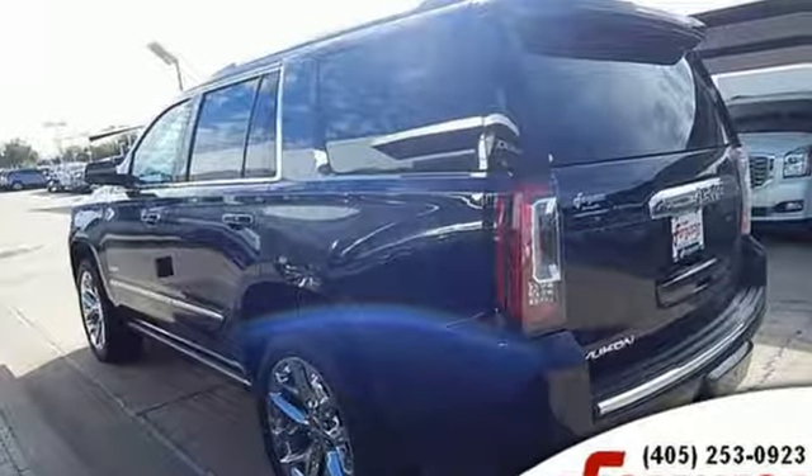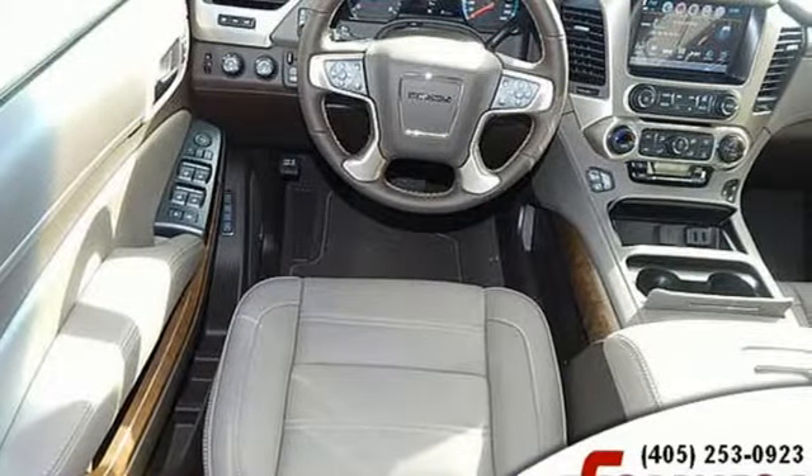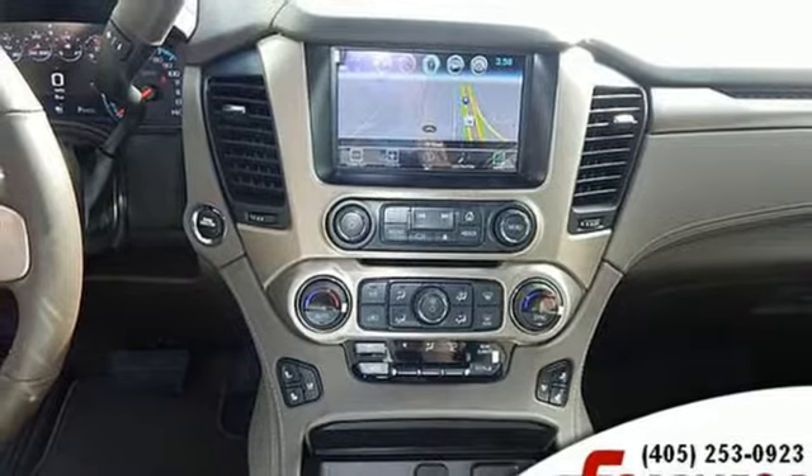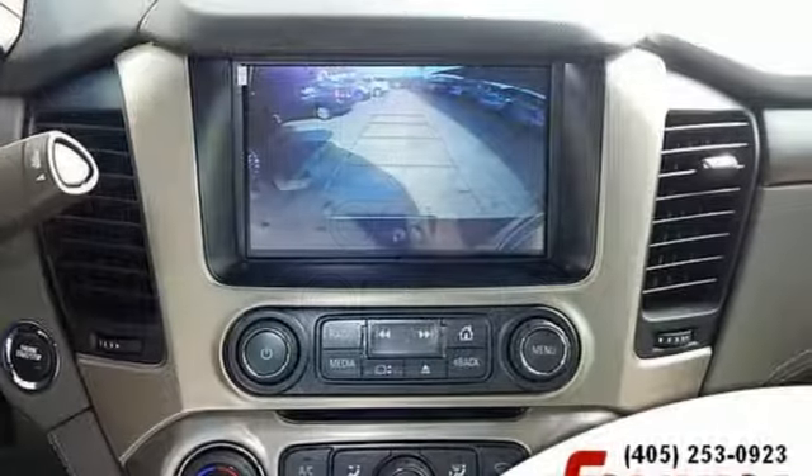Integrated navigation system with voice activation, doors and push-button start proximity key, heated and ventilated leather bucket seats, auto-dimming rearview mirror, Apple CarPlay, Android Auto, and heated steering wheel.